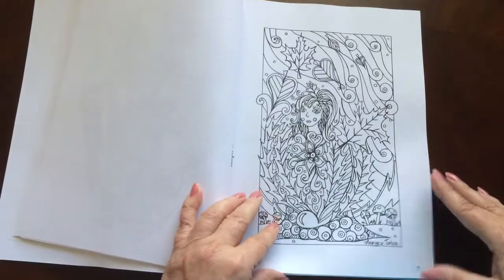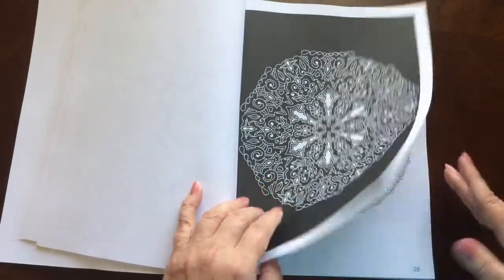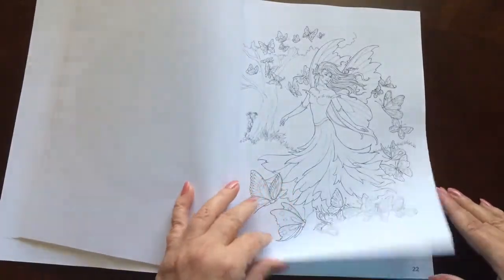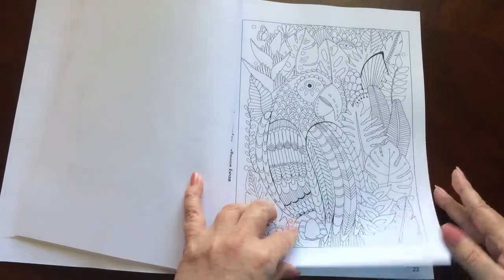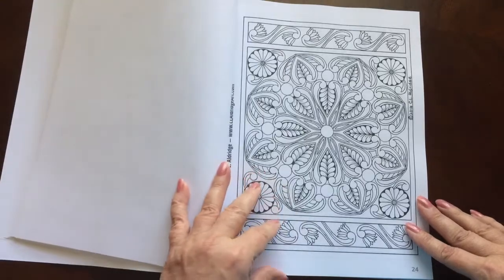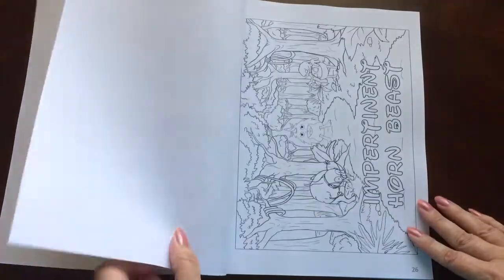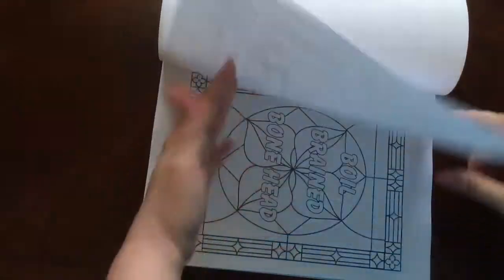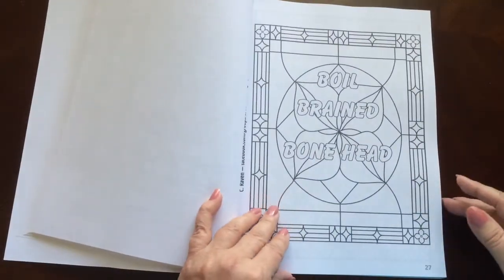It gives you the opportunity to experience some of your favorite artists as well as get to know some new ones. This one does feature 70 different artists and there are 130 different coloring pages.